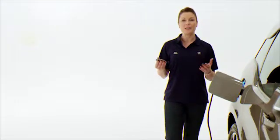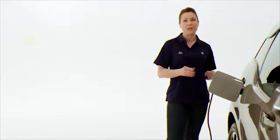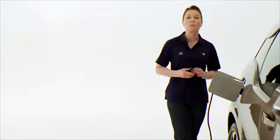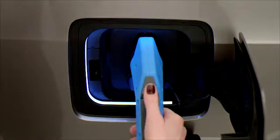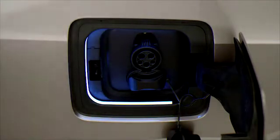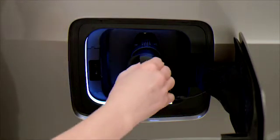Once charging is complete, remove the plug from the connector. Note that if the vehicle is locked, the plug will be locked as well. With the vehicle unlocked, press the release button on the top of the plug and then pull it away from the connector. Replace the charging port cap and then close the charging port flap.